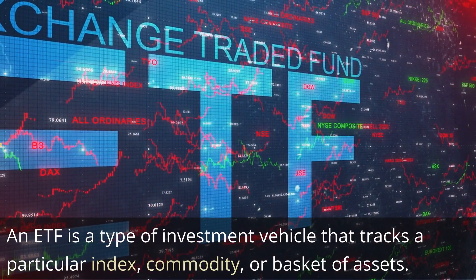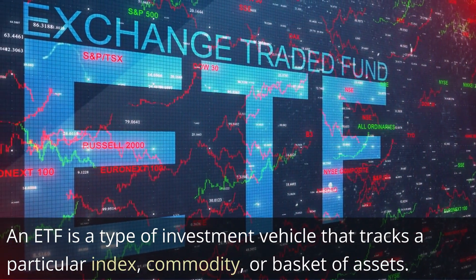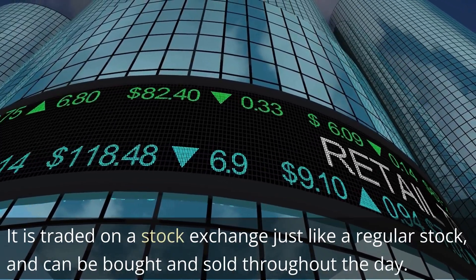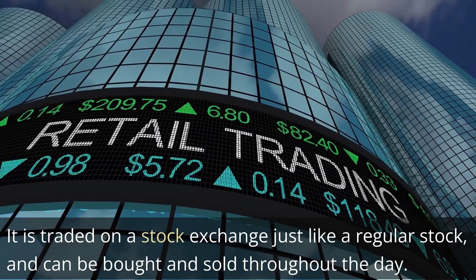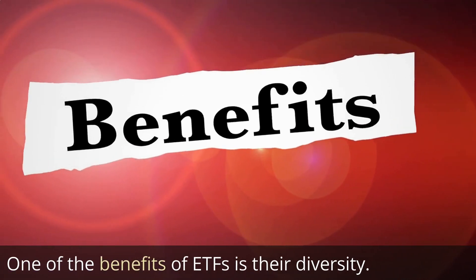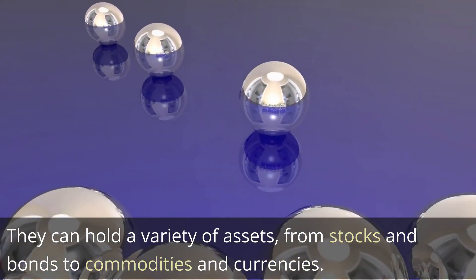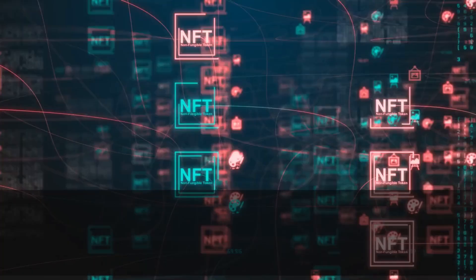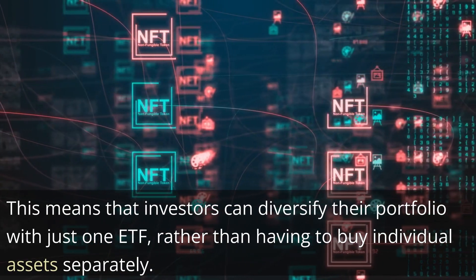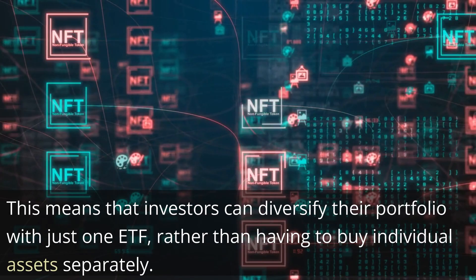An ETF is a type of investment vehicle that tracks a particular index, commodity, or basket of assets. It is traded on a stock exchange just like a regular stock, and can be bought and sold throughout the day. One of the benefits of ETFs is their diversity — they can hold a variety of assets, from stocks and bonds to commodities and currencies. This means that investors can diversify their portfolio with just one ETF, rather than having to buy individual assets separately.